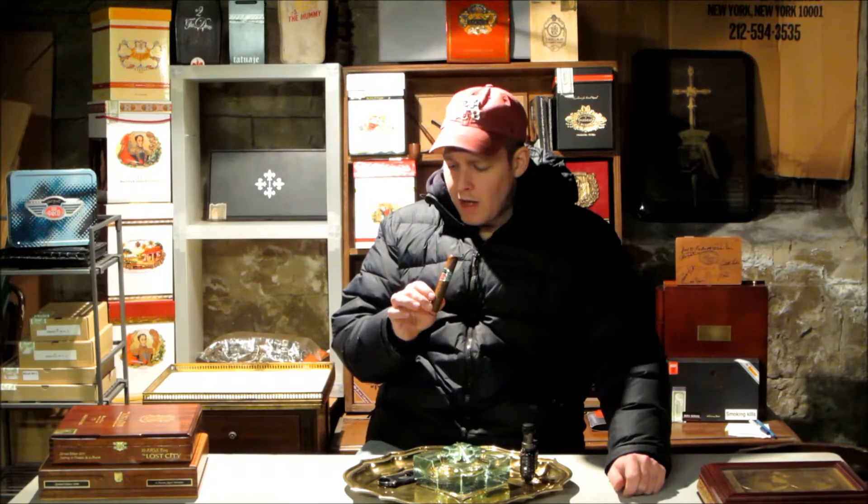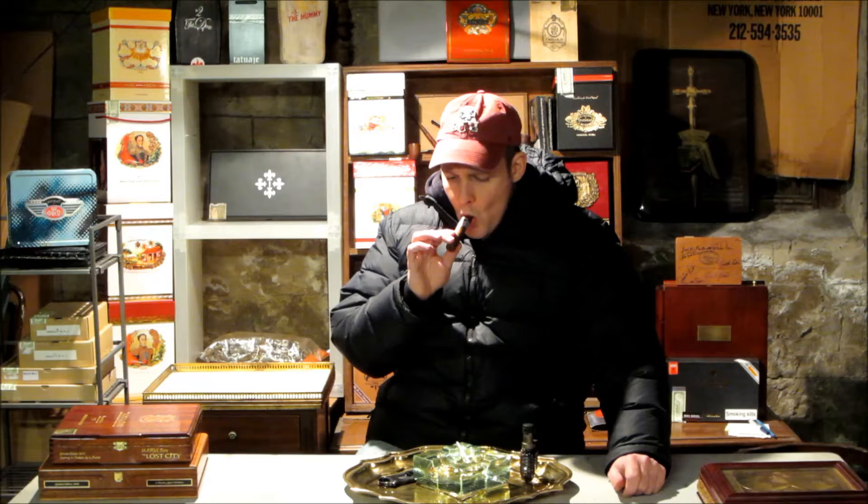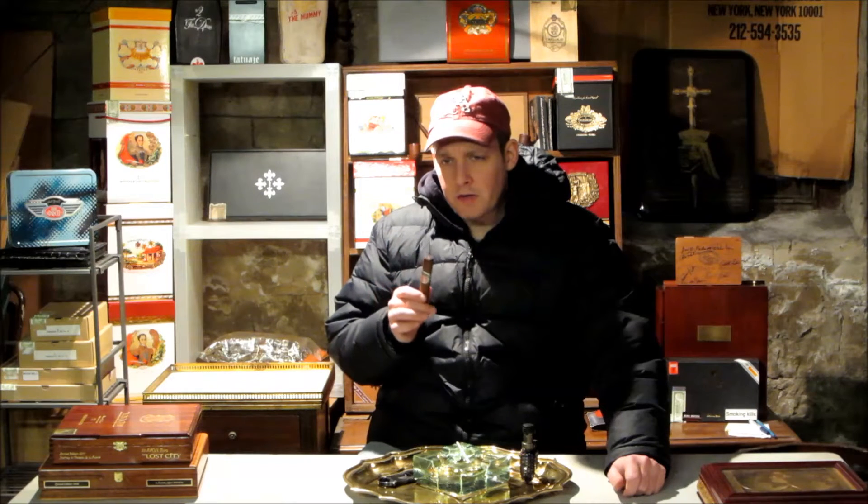Very coffee-esque pre-draw with a lot of cocoa-y type flavor.